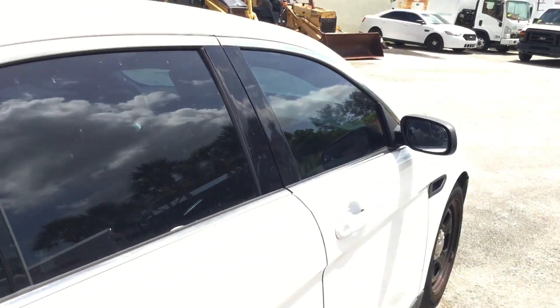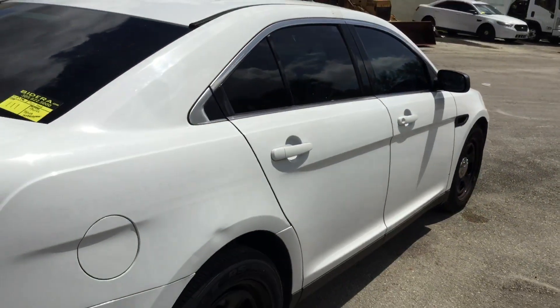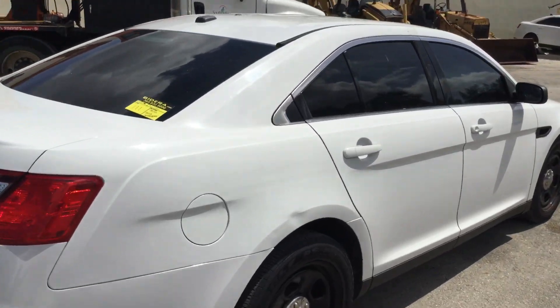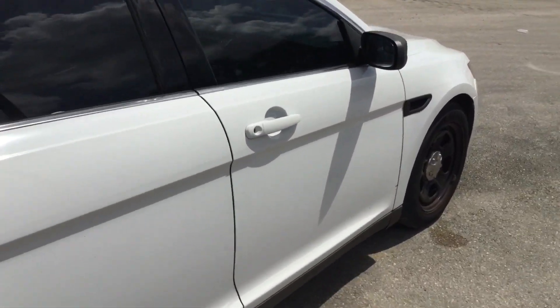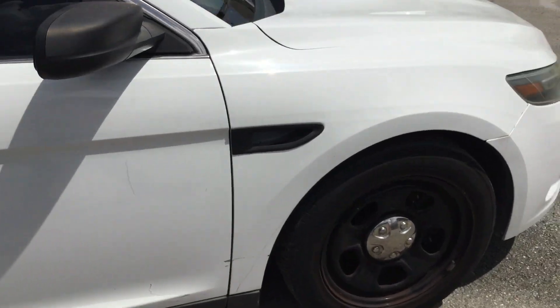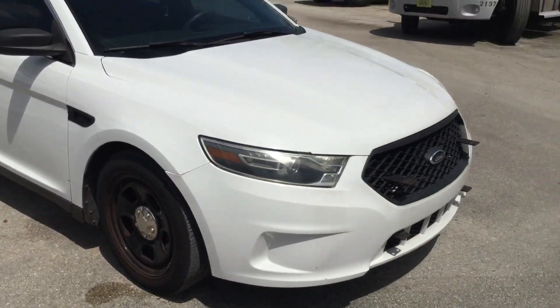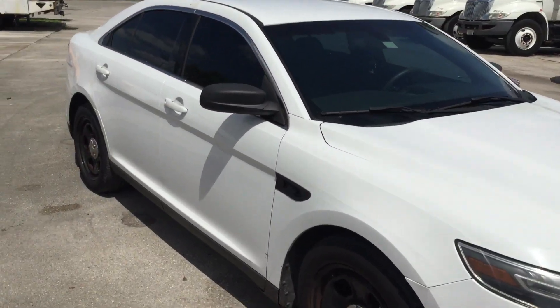It's lot number 111 — a 2015 Ford Taurus police interceptor. Runs and drives. AC blows warm. It's lot 111. Good luck.